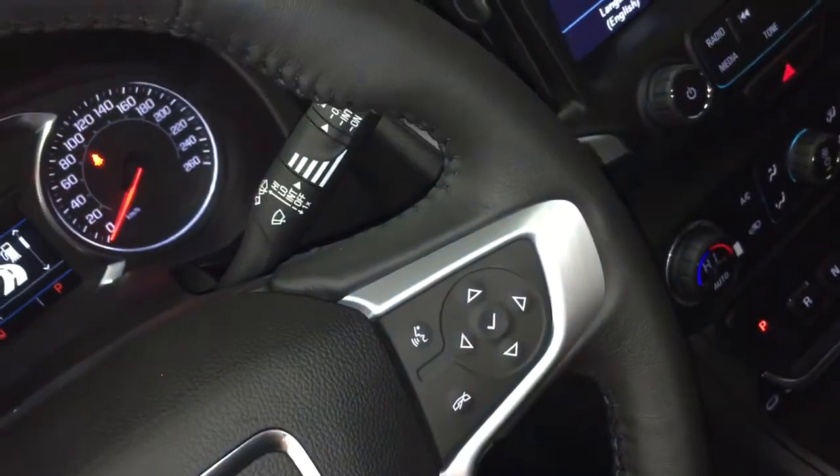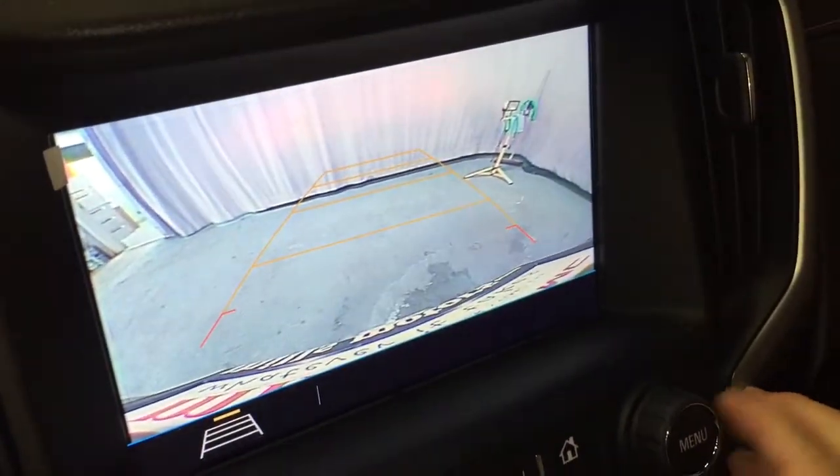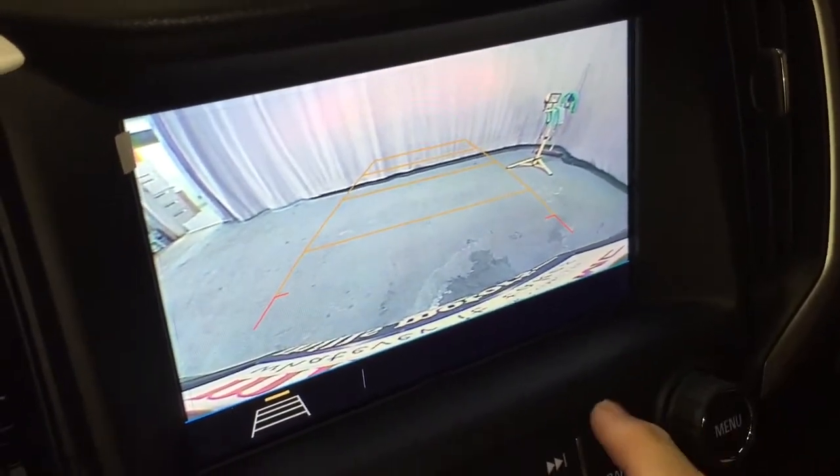Right here behind the wheel you've got toggles for volume control. And of course, when you put it in reverse, you're going to get a full-colour rear backup camera with trajectory.